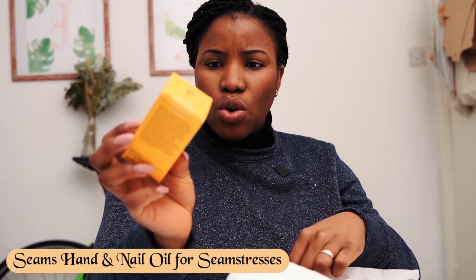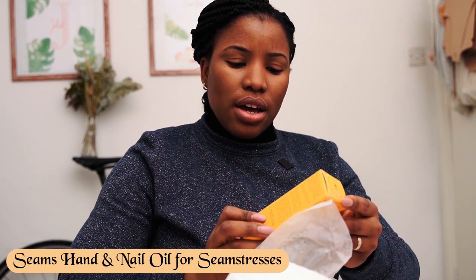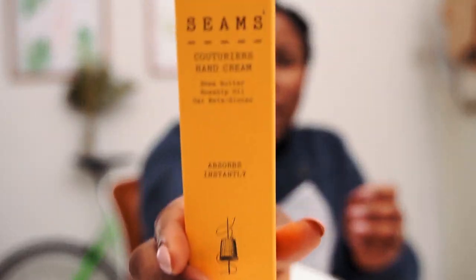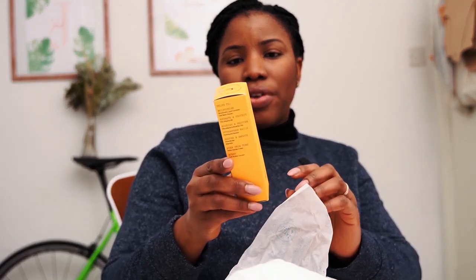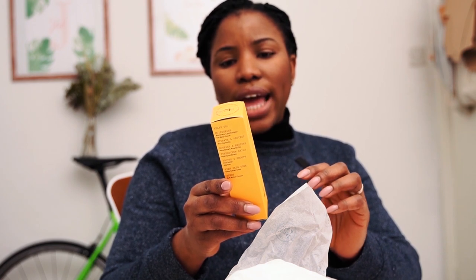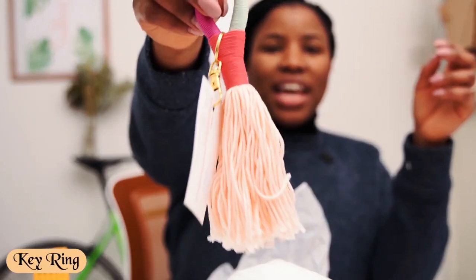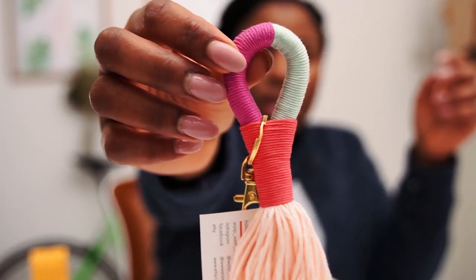We have everything all laid out now. I picked up a few more things after yesterday's trip to the stores. This is a hand and nail oil, and this one here is actually called Seams — it's for people who make clothes or craft, and it absorbs instantly. Hand and nail oil and hand cream for people who create clothes; it was created to care for the hard-working hands of seamstresses without leaving a greasy mark on fabrics, and that's why I like it. I also picked up a fancy little key ring made using a special knitting wool — it's just quite fancy.